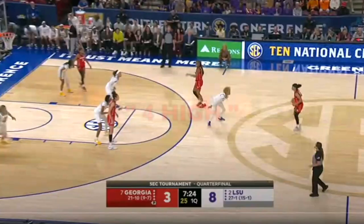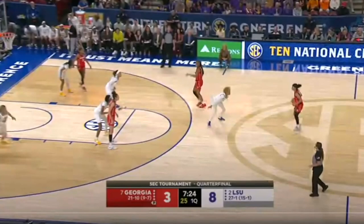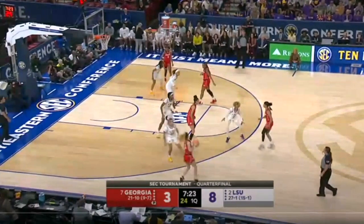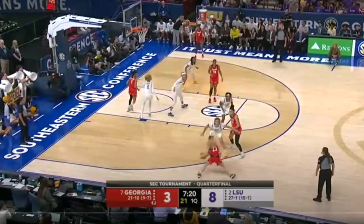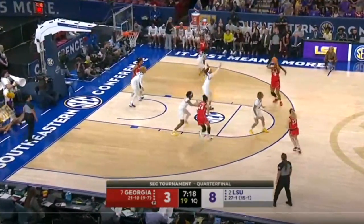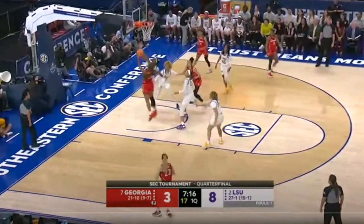Let's get started. We're going to start with Georgia running their four-high offense. As we play, we'll see them bring the ball down. Typically, this player is a little bit higher here. As the point guard passes the ball in, they do a side pick and roll, and their big looks to kick it back down to the other big.